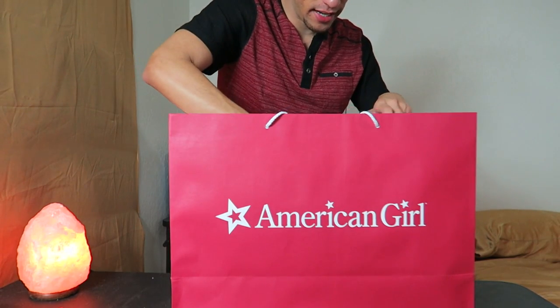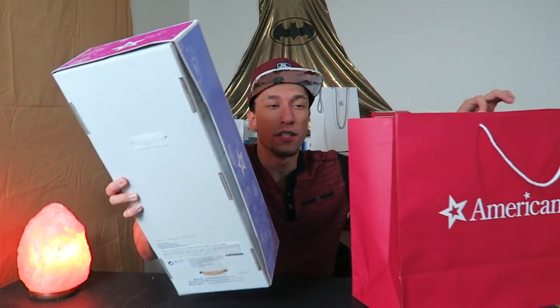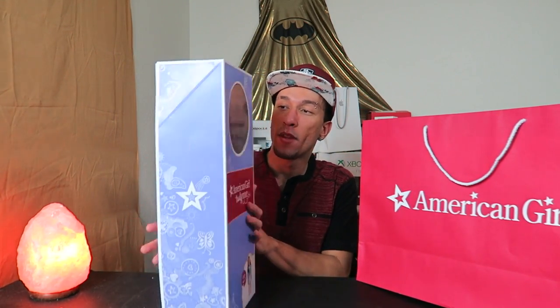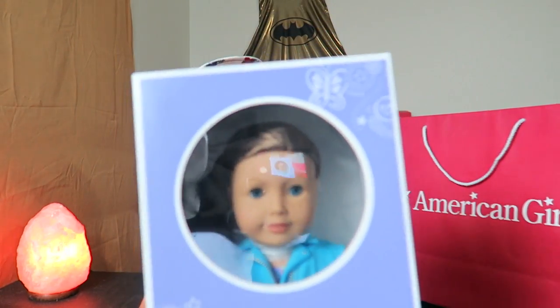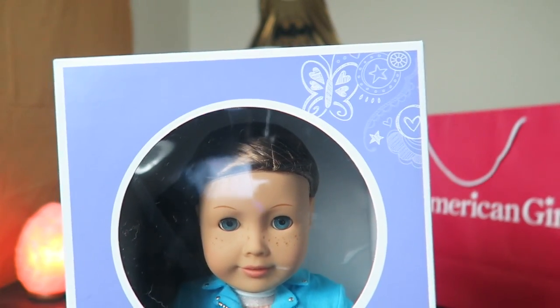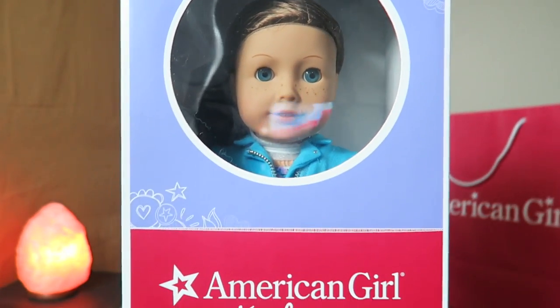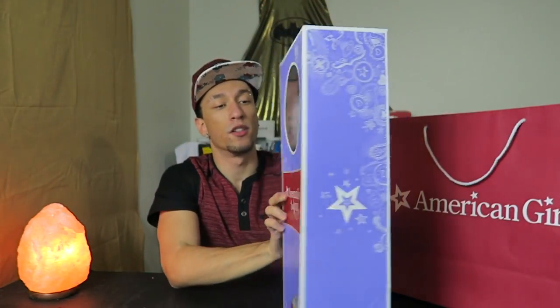Let's take out what's inside for a sneak peek. We'll set the bag aside for some ambiance. Here is what we get — it comes in this nice box. You can see the doll through the front: its eyes, its hair. Let's take a close look at the box.